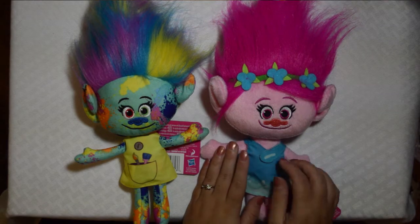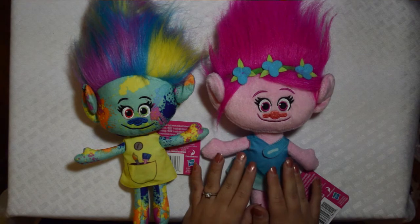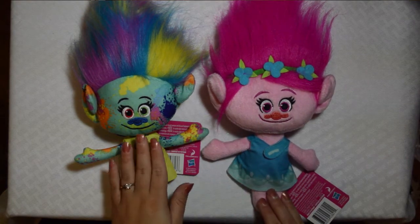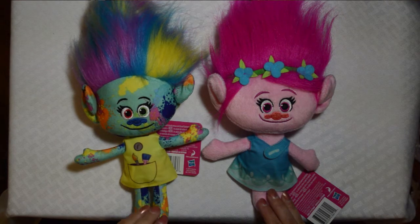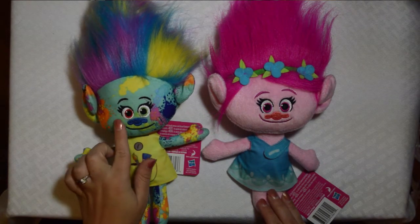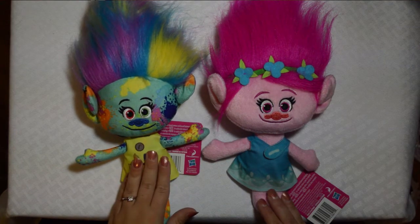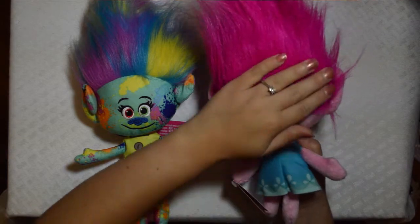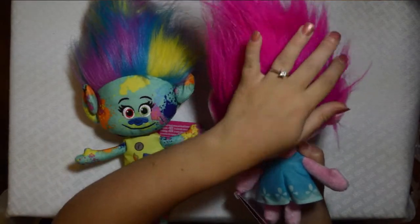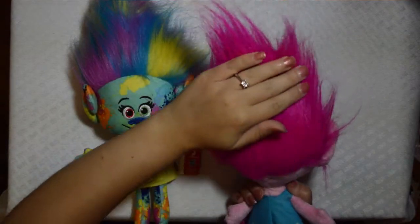I think they had one glitter troll at Walmart of the plush. So this one may be a little bit harder to find, but I think she's definitely one of the cuter ones. I love her paint splatter — if you've seen my other video reviewing her — but this is Poppy, and she's really cute. They did a pretty good job matching her character, I just wish her hair was a little better.